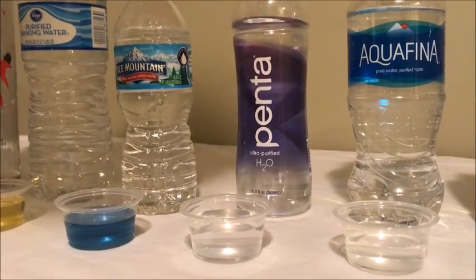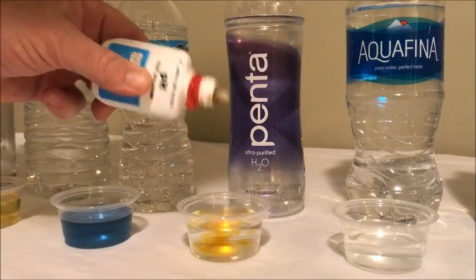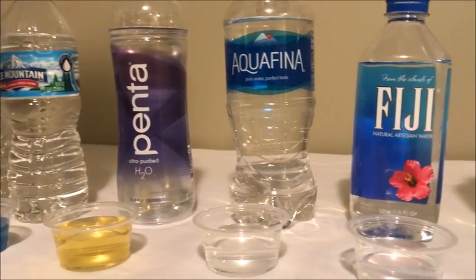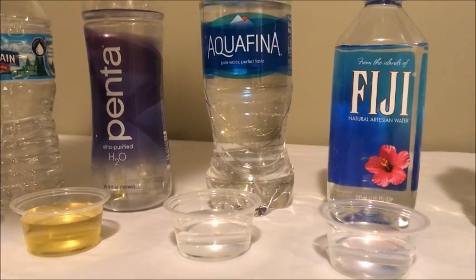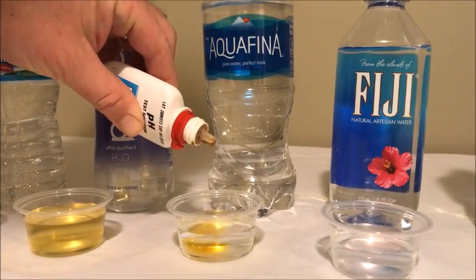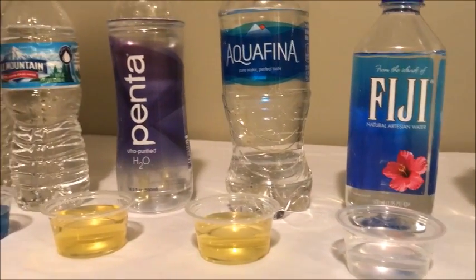Next we have Penta ultra purified water. A little bit lighter — give that a little stir. Acidic. Next we have Aquafina pure water. Another acidic water there.